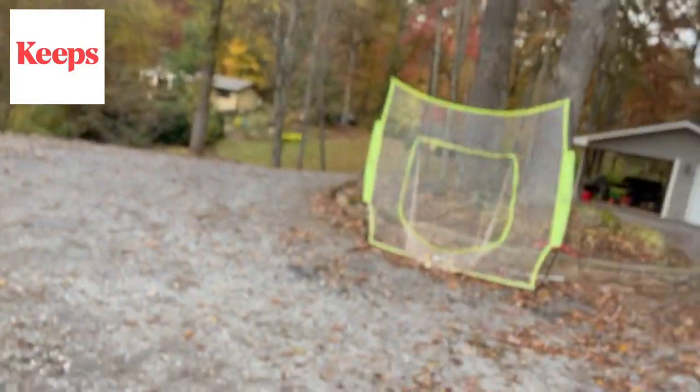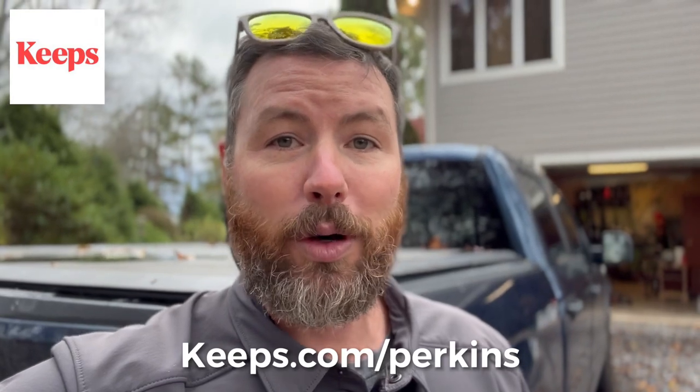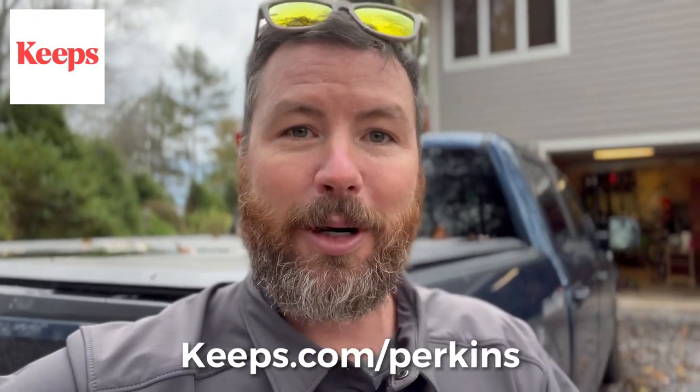This video is sponsored by Keeps, and they've been a longtime sponsor of our channel. With Keeps, you can get your hair loss medication online — you don't have to drive down to the doctor's office or stand in a pharmacy line, and they'll send you three months' supply at a time right to your front door. Keeps offers generic versions of the only two FDA-approved medications for hair loss at about half the price you'd expect to pay at a pharmacy. I've been using Keeps myself for about six months now, and it's made a very noticeable difference. Go to keeps.com/Perkins for 50% off your first order. Thanks to Keeps for sponsoring this video.